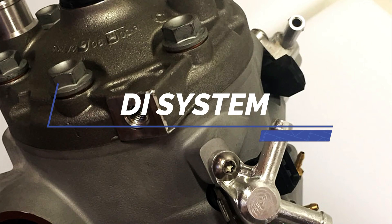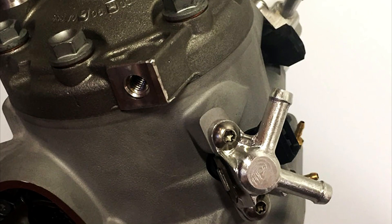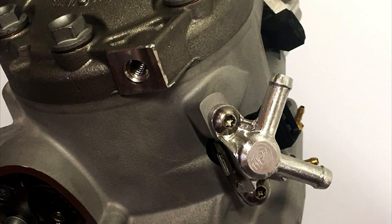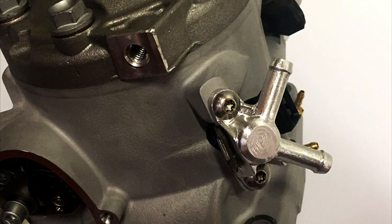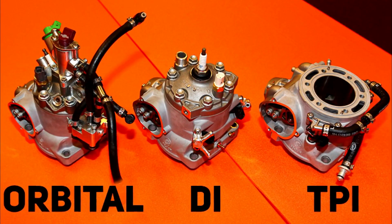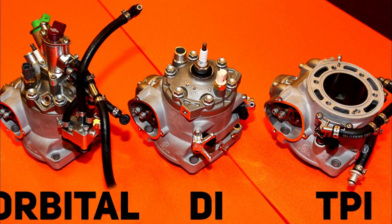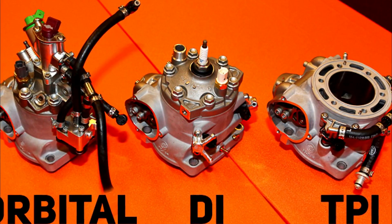The direct injection system for this next-generation engine came in 2012, with two injectors positioned laterally and injecting directly into the combustion chamber. It was simple, lightweight, and robust. Compared with the Orbital system, it used a lower pressure of 3.5 bar, and it had much better rideability than the engine with the Orbital system.